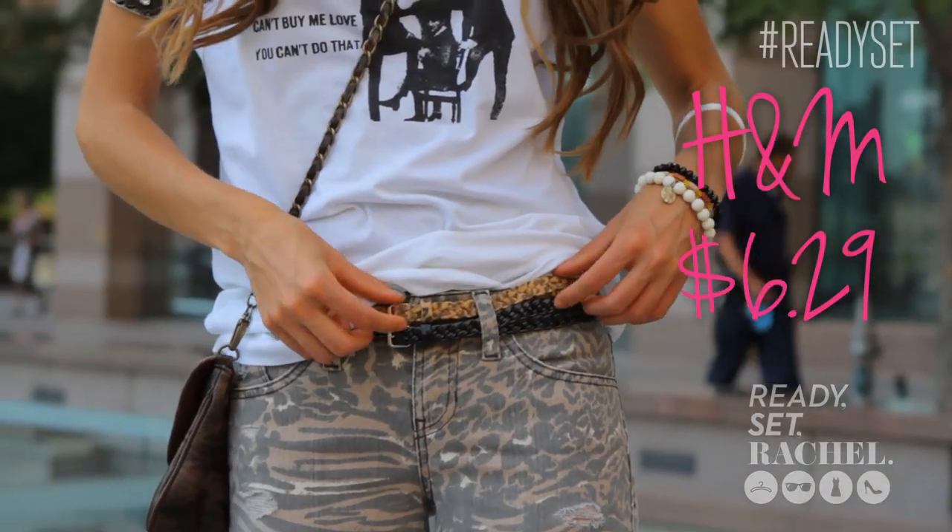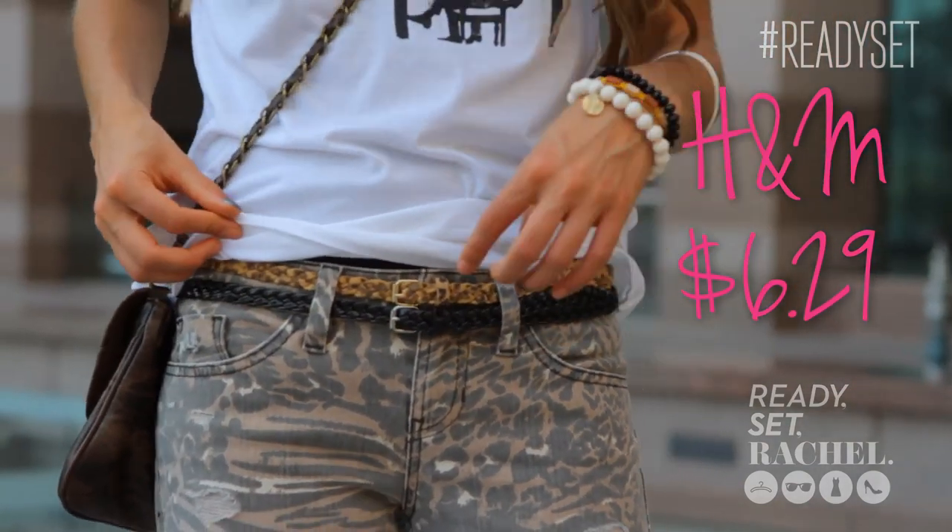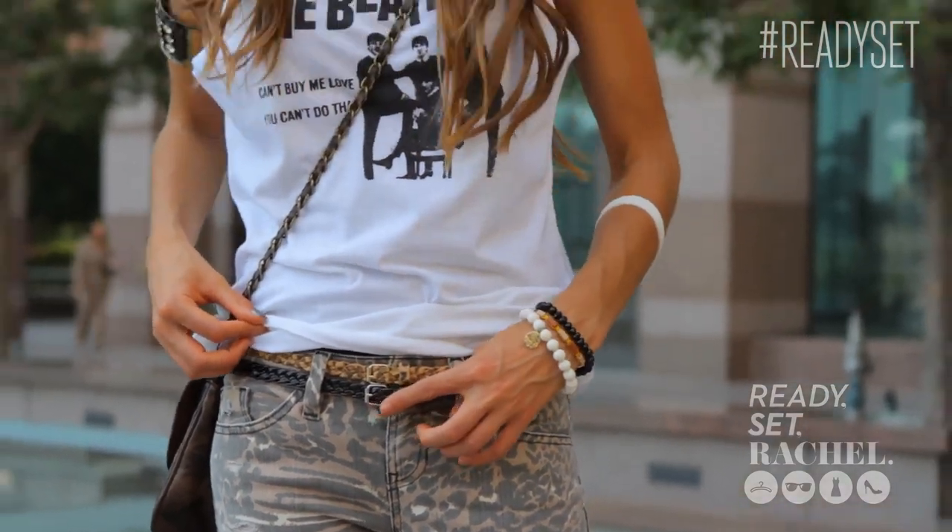My belts — I've stacked two skinny belts, both from H&M. One is an animal print and one is just jet black.